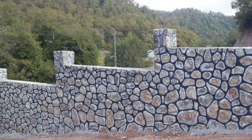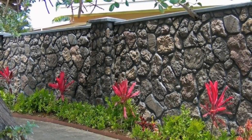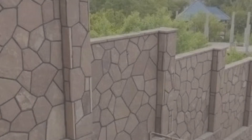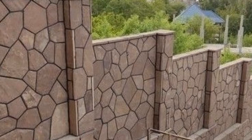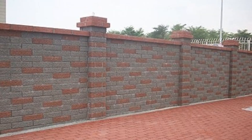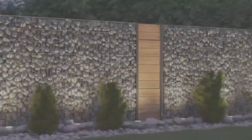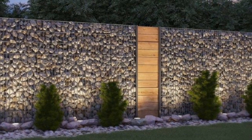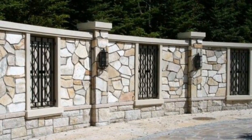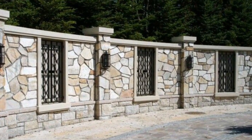Thank you for joining us on this exploration of design possibilities. Until next time, happy designing. As we wrap up our exploration of front wall design ideas, let's remember that the exterior of your home sets the tone for what lies within. With these insights and inspirations, you have the power to breathe new life into your front wall, turning it into a symbol of pride and individuality. Let your creativity flow as you embark on this transformative journey.